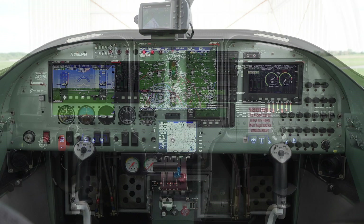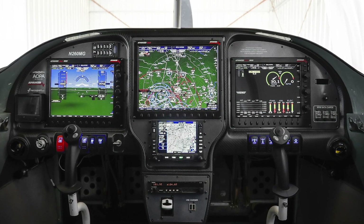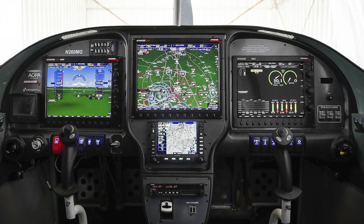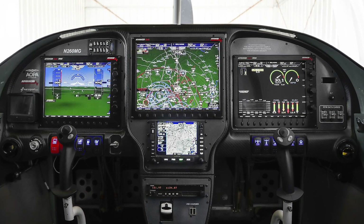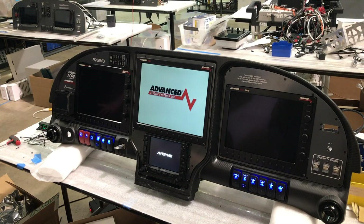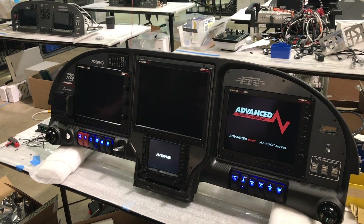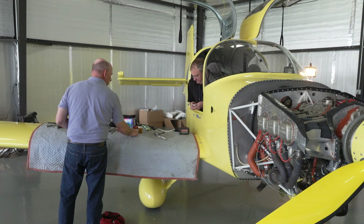The first step was replacing the VFR-only avionics with a three-screen, quadruple-redundant digital IFR panel from Advanced Flight Systems, Avidyne, and Aerosport. The pre-wired panel was built, wired, and tested by Advanced Flight Systems in Portland, Oregon, then installed in Maryland.